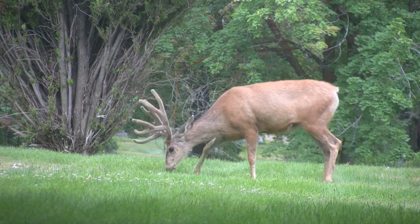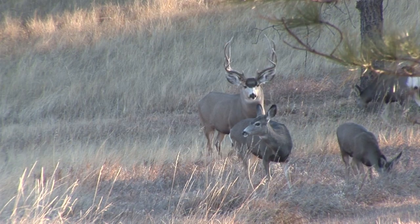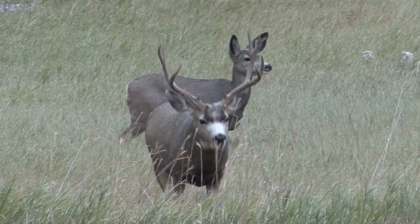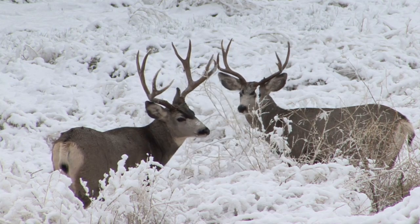It starts with the right habitat. Mule deer rarely live their lives in one place. Instead, they fawn and feed in higher elevation summer habitats, then they migrate to lower elevation winter range once the snow starts flying. They need healthy, intact habitat in both places, but they also need room to roam — undisturbed corridors that connect winter range with summer range.